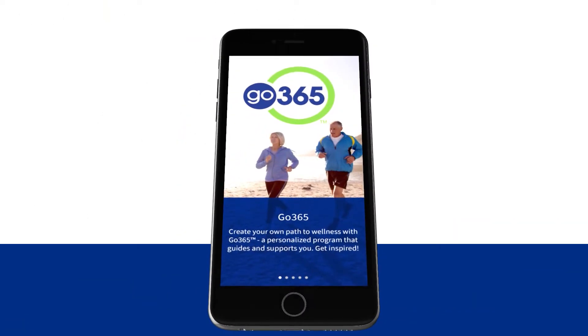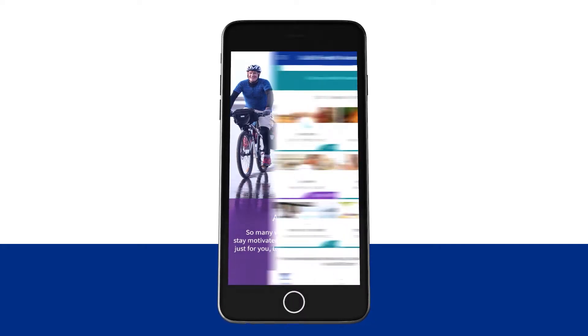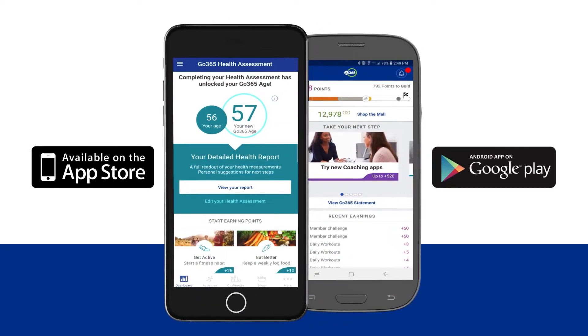Have you checked out the Go365 mobile app yet? If you haven't, why not try it out today? It's easy. You can start by downloading the free Go365 app from the iTunes App Store or the Google Play Store.